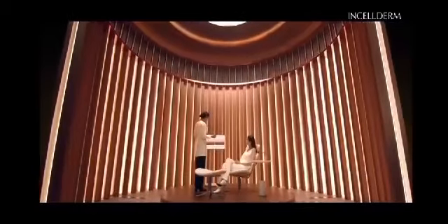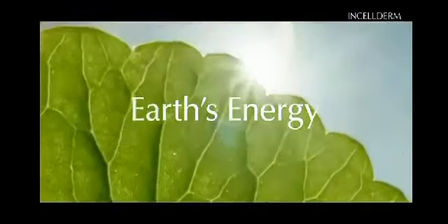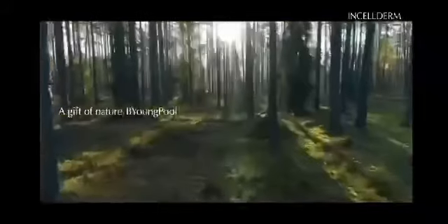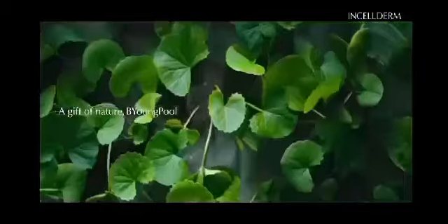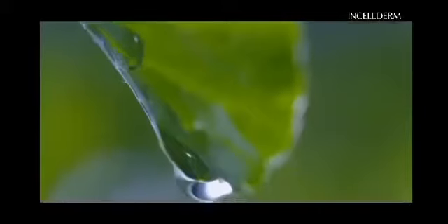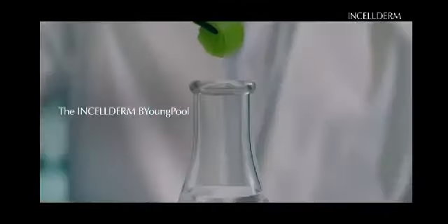Here in the Incel Derm Byung-Pul Lab, we work with elements provided by nature. Among the many gifts of nature, the Earth's energy provides a capacity to purify. That capacity is enriched in the plant Centella Asiatica, also known as Byung-Pul in Korea.